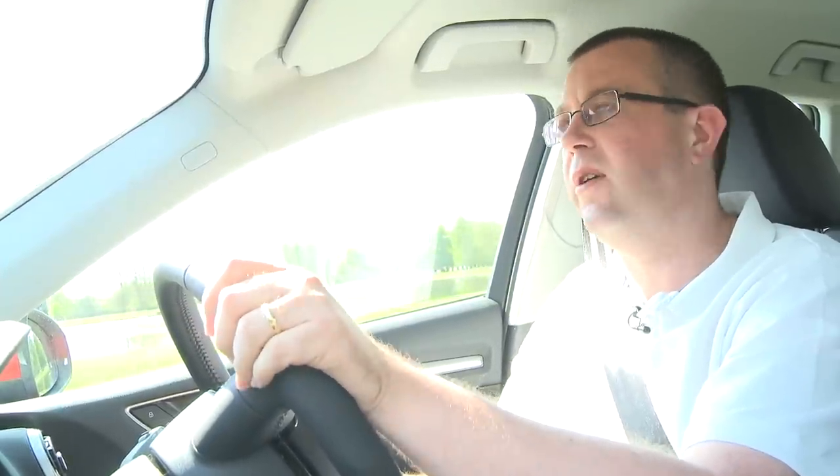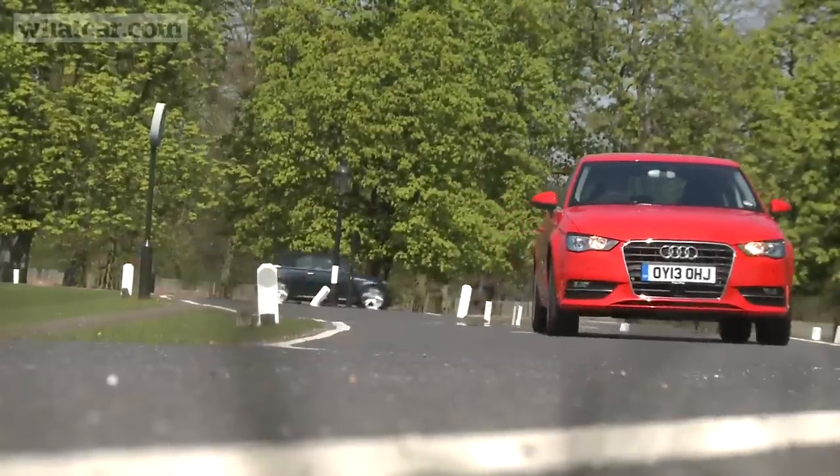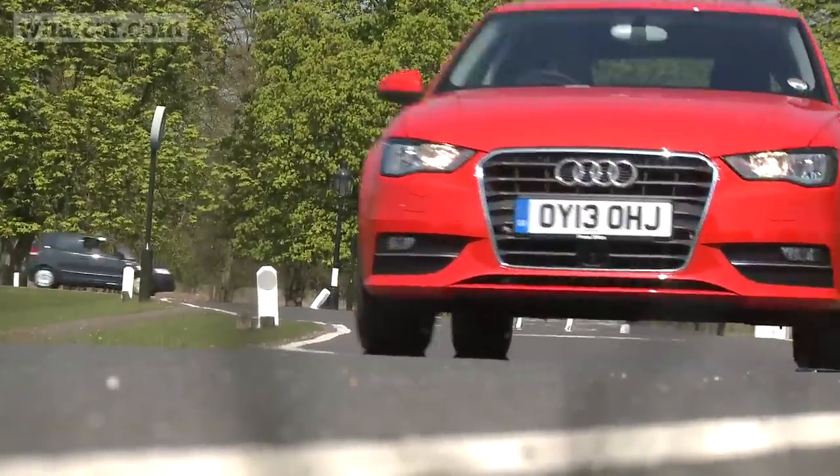Luckily, you can deselect the Sport suspension on Sport and S-line trims, and it doesn't cost a penny, so I ticked that box. I have to go over several speed bumps every night on my way home, and the moment this car hit the first of those a few nights ago, I realised I'd made the right choice.